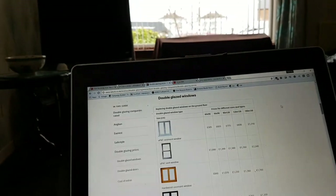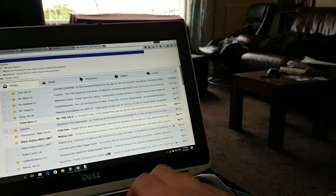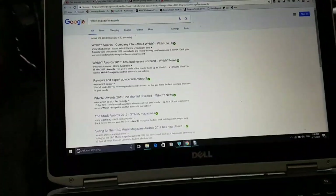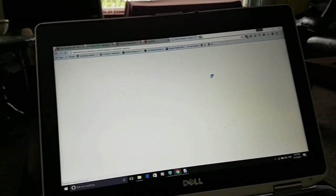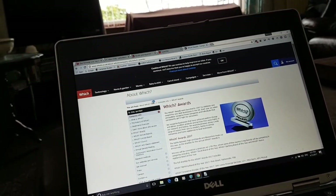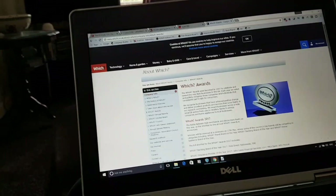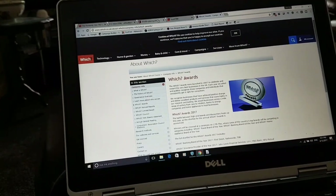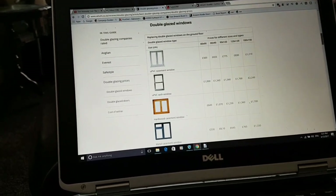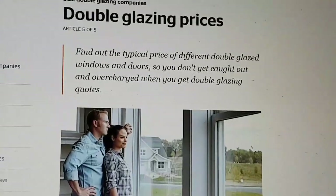Hi guys, this is Ronnie and I'm offering some more advice on replacing windows. And once again I'm looking at the Which Magazine site. Which is a big magazine site — the Which Awards — basically for consumers of all sorts of different products, home improvements and so on. So if you log in, pay and register, you can get access to more information. Here's some information on replacing windows, double glazing prices, from Which Magazine.